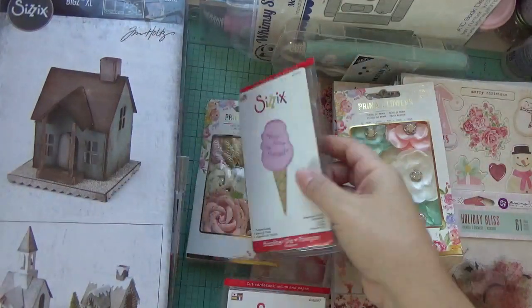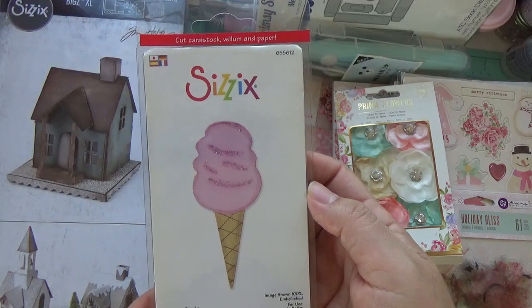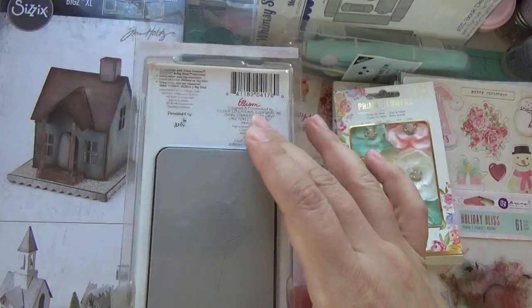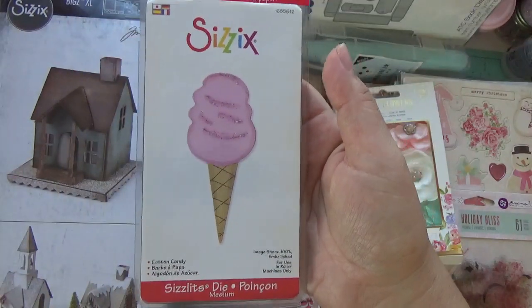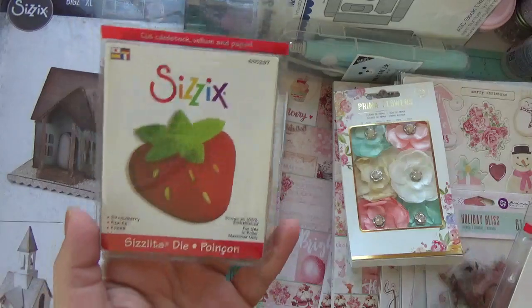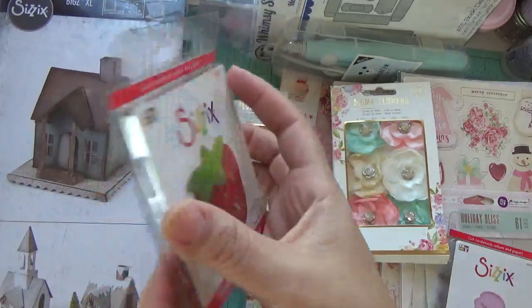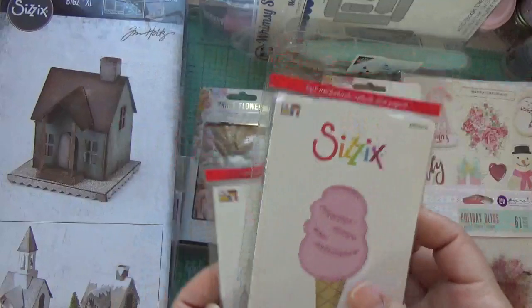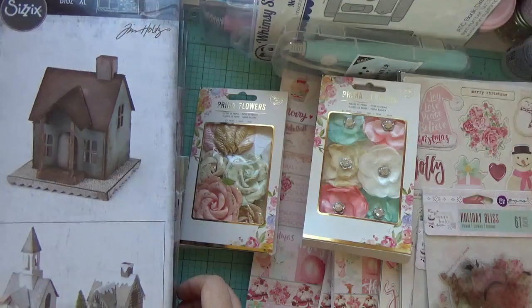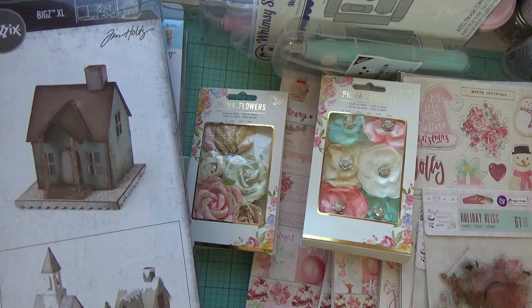And then these are more eBay finds — this cute cotton candy right here, or it can be an ice cream cone. Either way, it's a good size, not that small. And then here's a little strawberry which I thought was really cute. Those are from eBay.